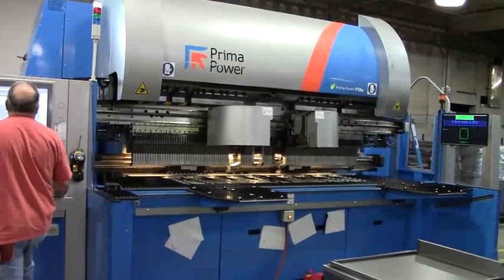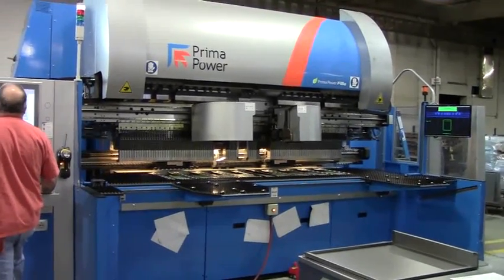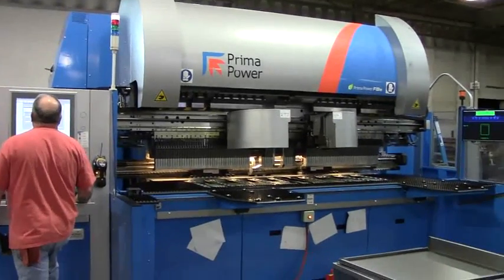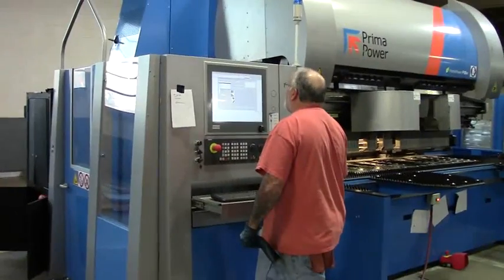Bud Industries is very proud to announce its new FBE Fast Bend Panel Bender. This state-of-the-art piece of equipment provides the finest in quality at a speed that is an industry standard.